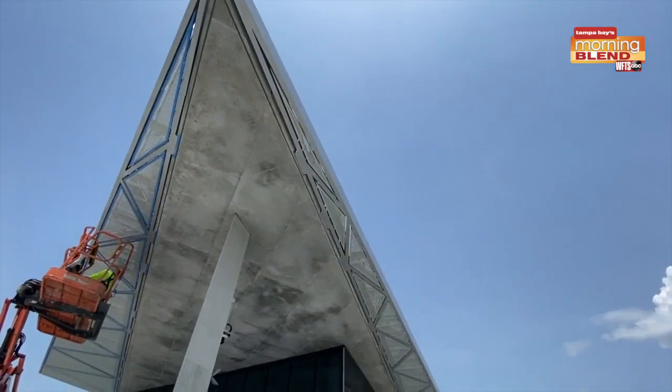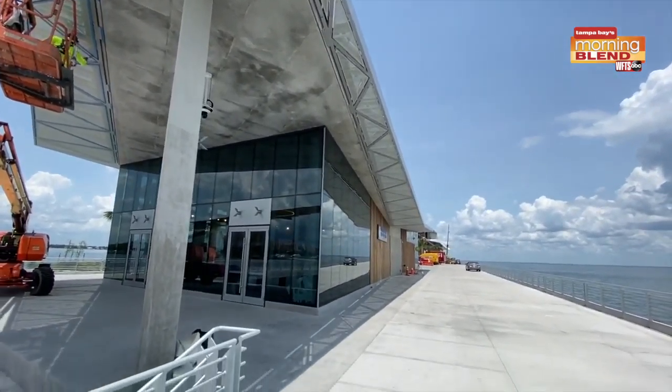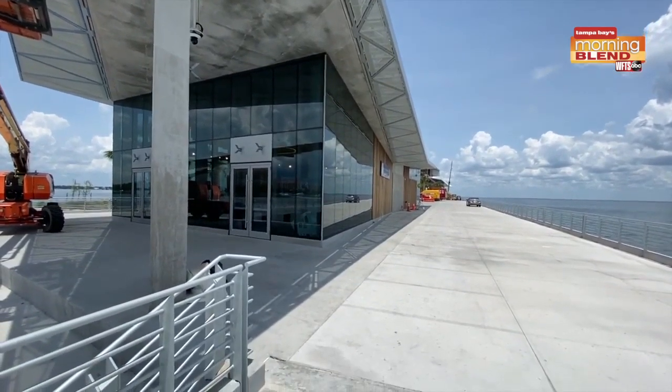Let's go ahead and get started this morning because we're going to get somewhat of an update on the anticipated new pier and what is to come. We now have Dwayne from Tampa Bay Watch Discovery Center, which is a part of this new pier.